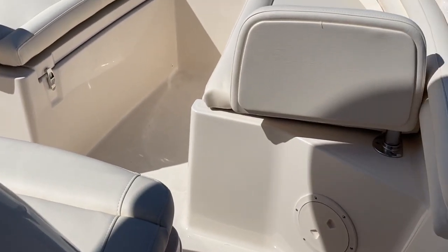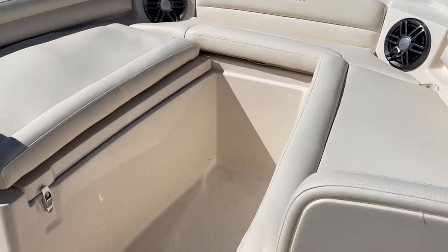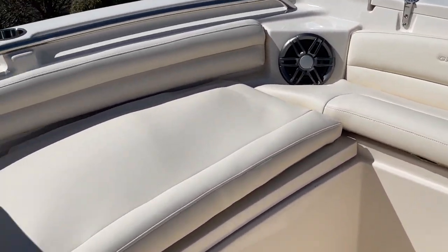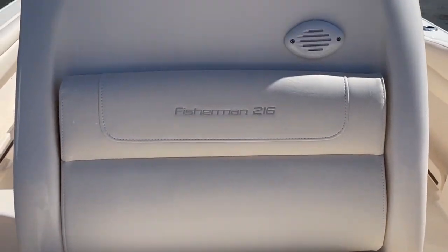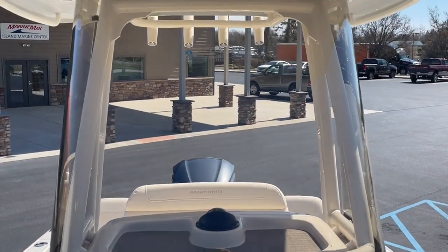Taking a look forward, it does have a port-a-potty in the head, seating forward with cushions, and an insulated cooler under the seat. Here's a picture of your windshield.